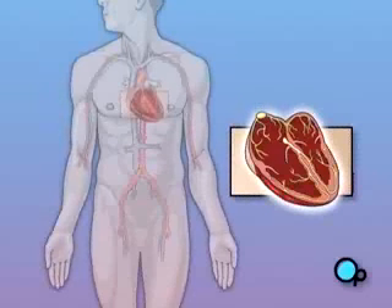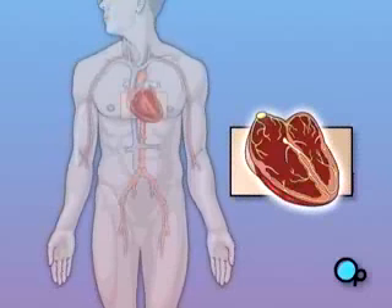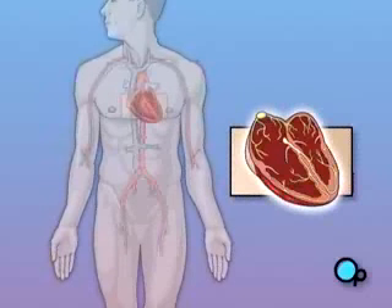In some people, the SA node fails to cause the heart to contract with its normal rhythm, causing an abnormal heartbeat or arrhythmia. The most common form of arrhythmia for which pacemaker surgery is often recommended is bradyarrhythmia, or slow heart rate.